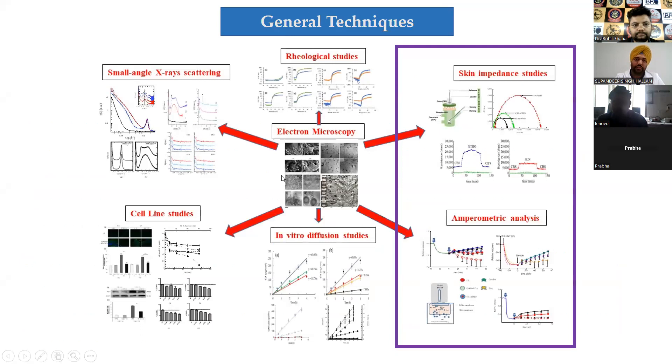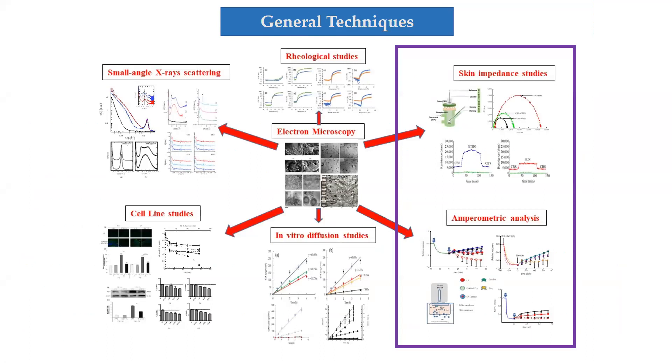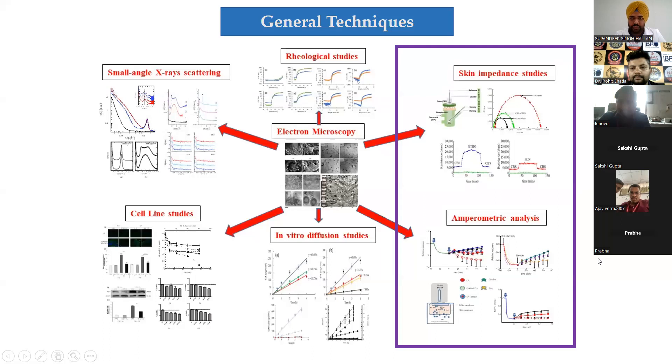The designed systems are subjected to electron microscopy; if they are in gel form we carry out rheological studies; small angle X-ray scattering to identify their internal structural organization; and interestingly, skin impedance studies and amperometric analysis, which is the main topic of today's talk.